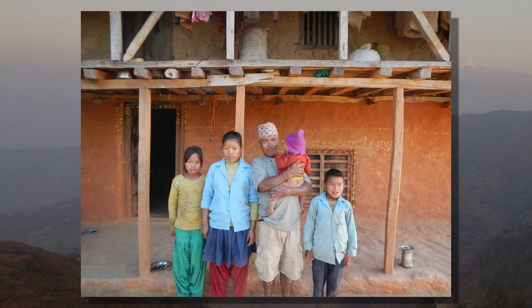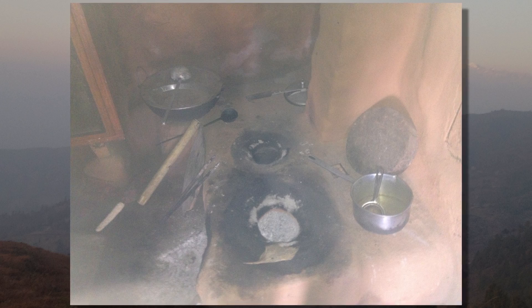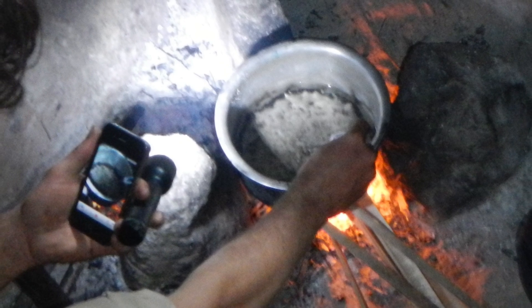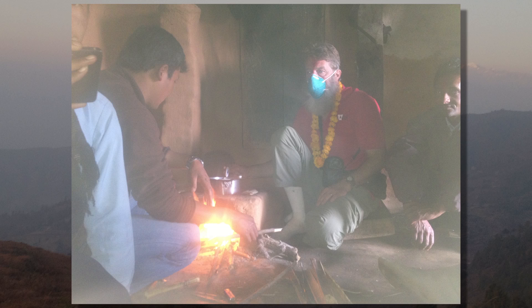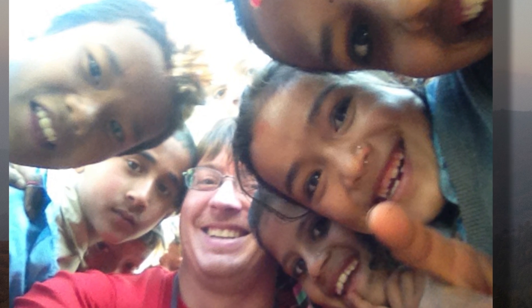People in Nepal have severe respiratory issues. They cook inefficiently — they basically have an open campfire inside. A typical cook session produces carbon monoxide levels five to ten times higher than the acceptable range. If there's no ventilation, all this smoke accumulates in the house, and these little kids are constantly breathing in black smoke that contains carbon monoxide and other harmful chemicals.